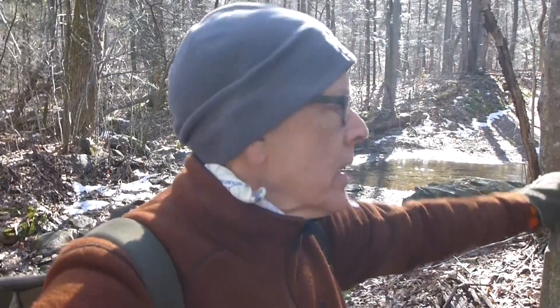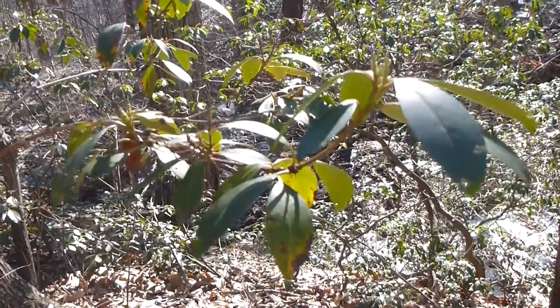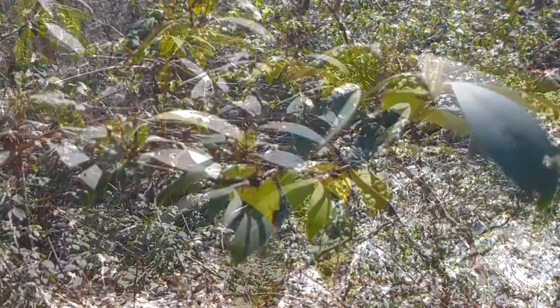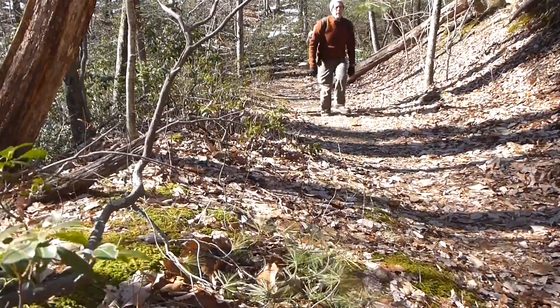Now it's time to head up the Turk Branch Trail back up to the crest. According to my trail apps, I've got about an eleven hundred foot climb from the junction back there up to the Turk Gap parking area. I have hiked this before and I recall the trail is well graded, so it's just a matter of settling into a good gear and carrying on up the hill.